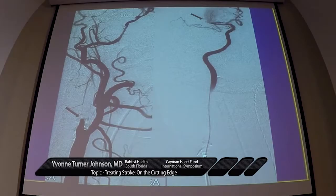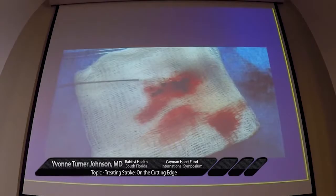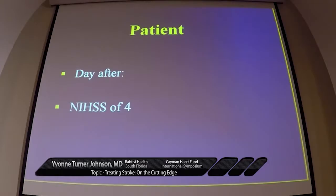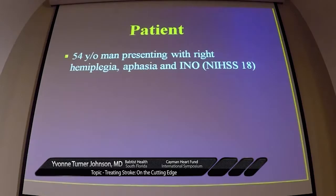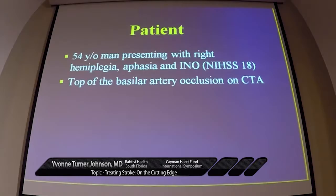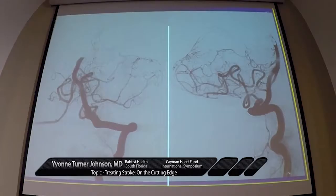A 74-year-old man with sudden onset left arm and leg weakness, head and eyes deviated to the right, and neglect arrived to the ED three hours after symptom onset with an NIH stroke scale of 21. He was in the angio room four hours after onset. His internal carotid and MCA were both occluded. The wire and stent were deployed, the clot was sucked out. The day after the procedure, his NIH stroke scale was four — down from 22 on arrival — and he had a modified Rankin scale of one at 30 days, back to functioning independently.